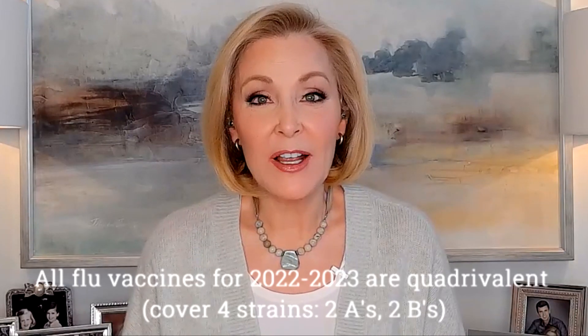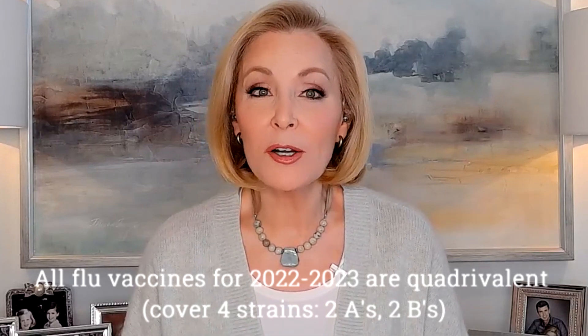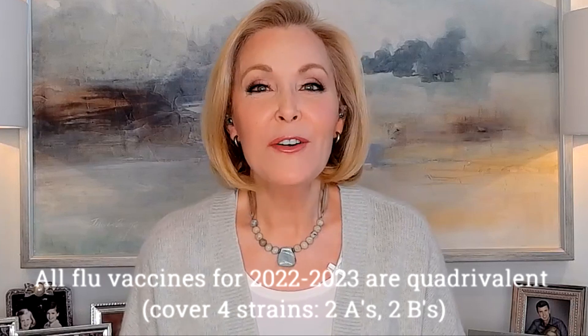All flu vaccines available for this 2022-2023 flu season are quadrivalent, meaning they cover four flu strains — two flu A's and two flu B's. The exact formula for flu vaccine is re-evaluated each year and often changes depending on which strains are predicted to be circulating. The current vaccine composition has been updated to better protect against flu viruses expected to circulate this season.